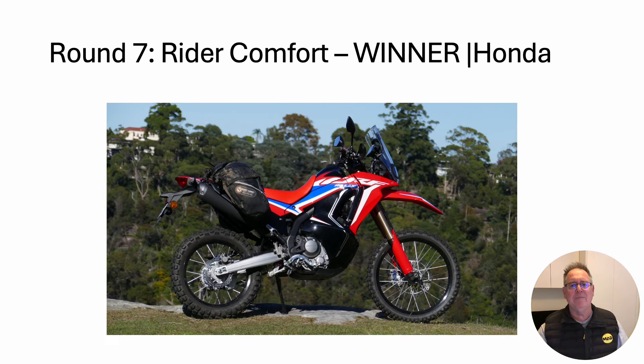Round seven: rider comfort. And the winner is Honda. That screen works and it's out of the way for long distance miles — wind buffeting can be unpleasant and Honda have it sorted. You can also mount your GPS off the frame.